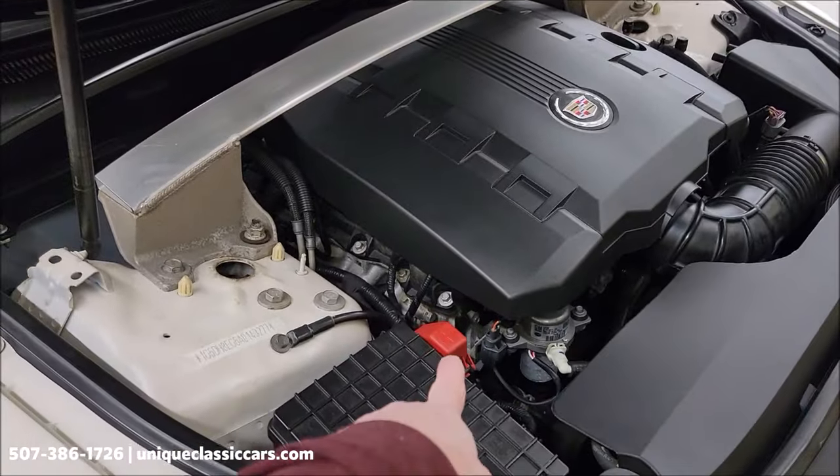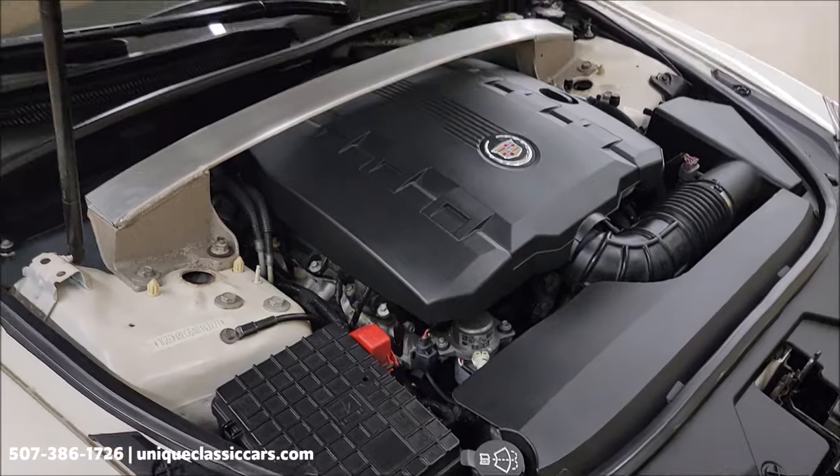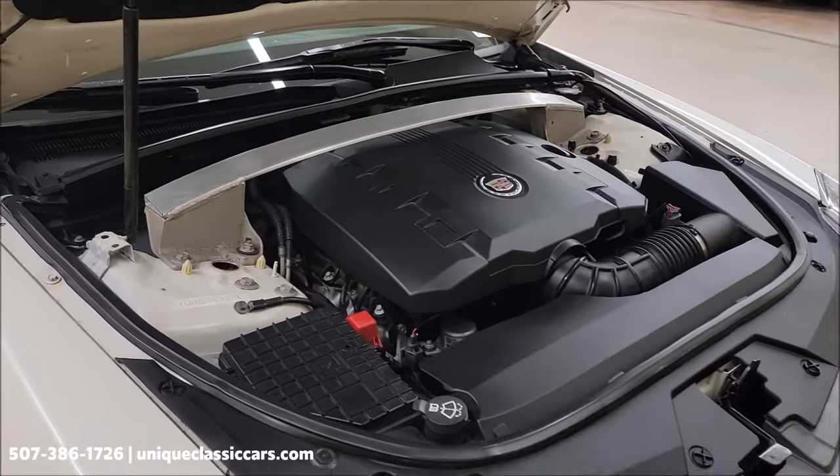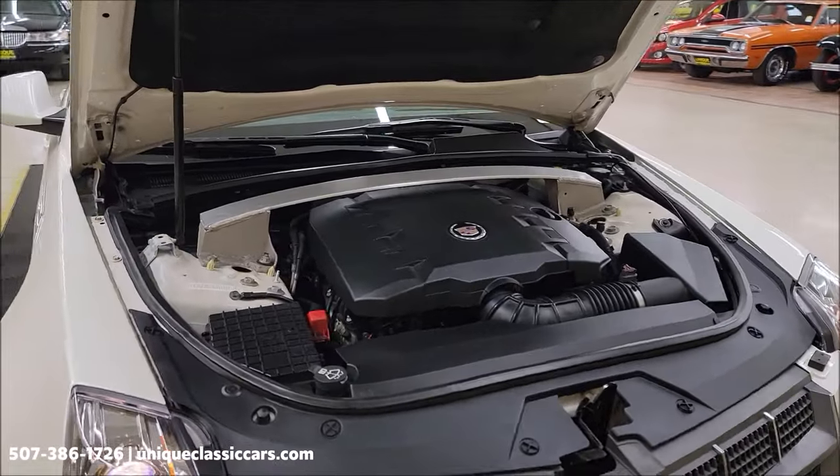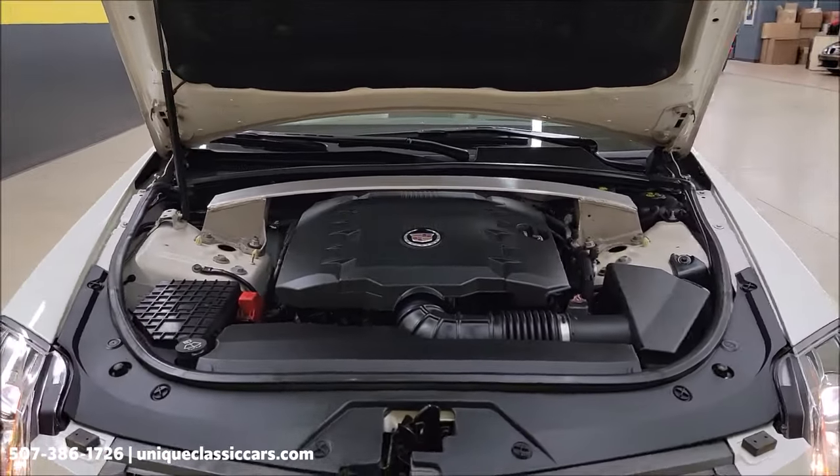You'll see a red jump point there — there's not a battery underneath there. For future reference, the battery is in the rear of this car on the passenger side in a cubby back in the cargo area.